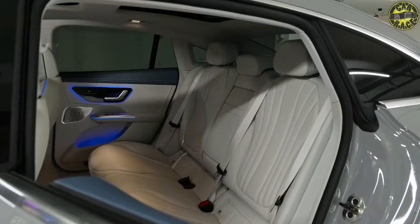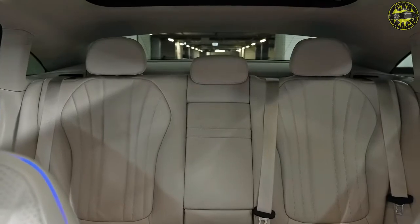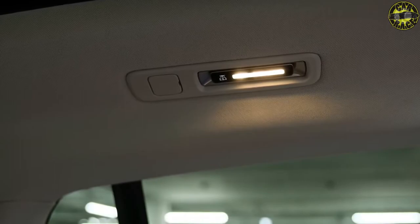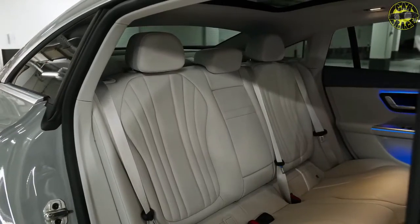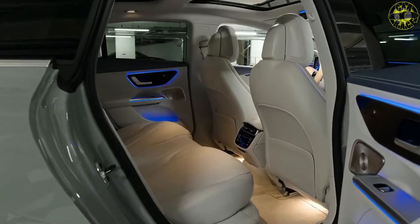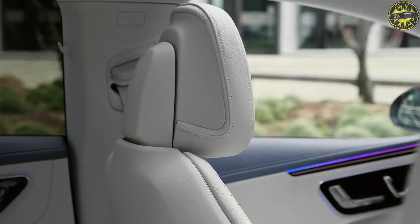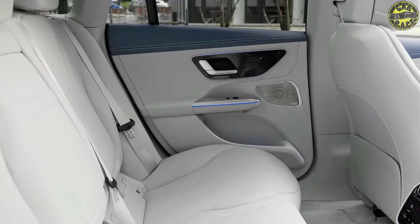As for the PHEV variant, it's likely to be the GLC 400e, which gets the same 2.0-litre inline-four turbo but with an electric motor sandwiched between the engine and transmission. Total output should be around 375 horsepower and 479 pound-feet, with an expected EV-only range of 60 miles. AMG versions will not get a V8 but instead a 2.0-litre turbo producing 402 horsepower.